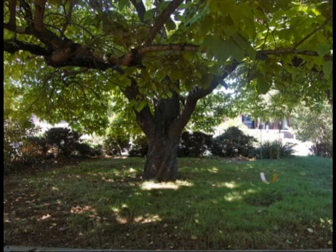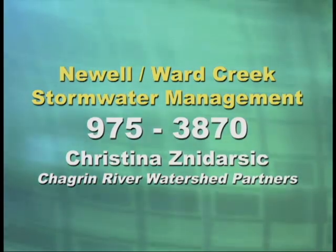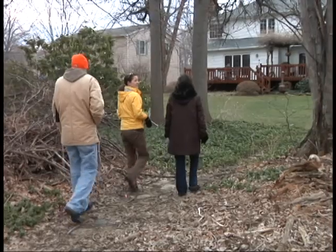For more information about the Newell Ward Creek Stormwater Program, call Christina Zidnarsic at 975-3870. If you can get enough people in the area on board with this and putting these practices in, you can make a significant difference throughout the watershed.